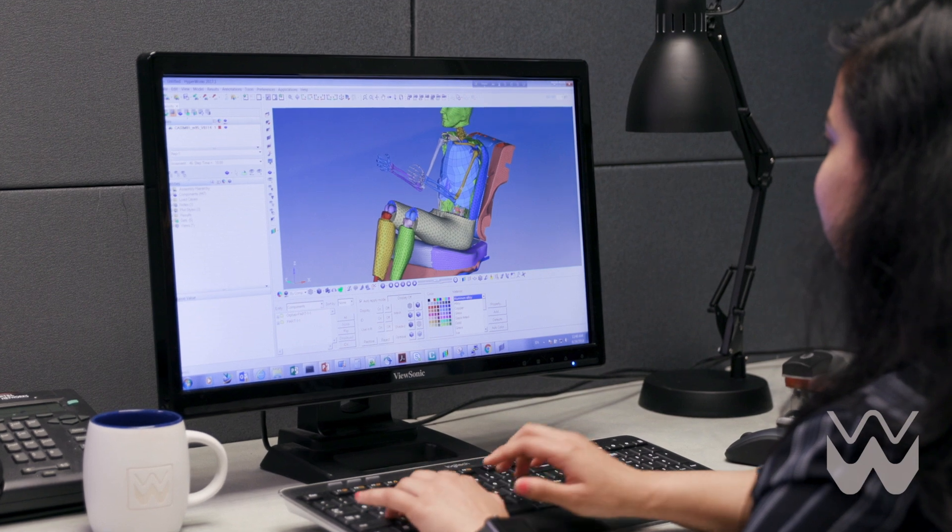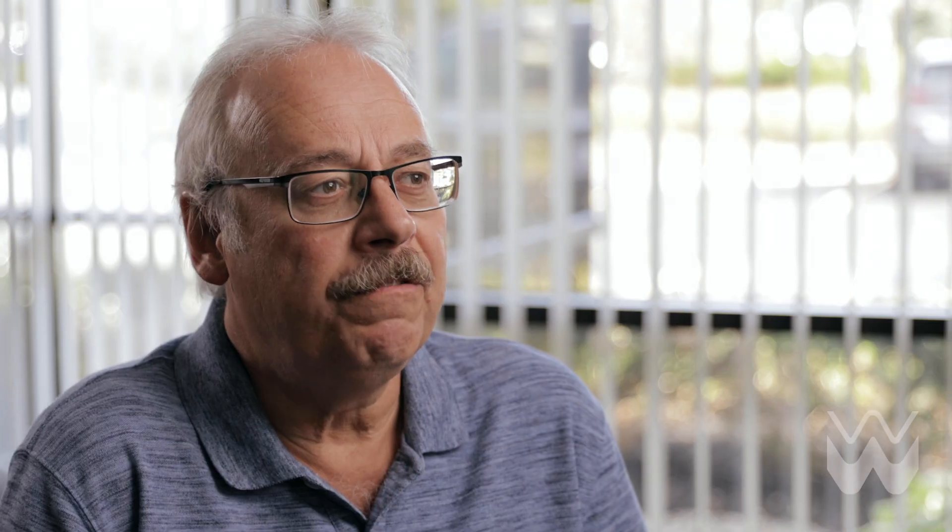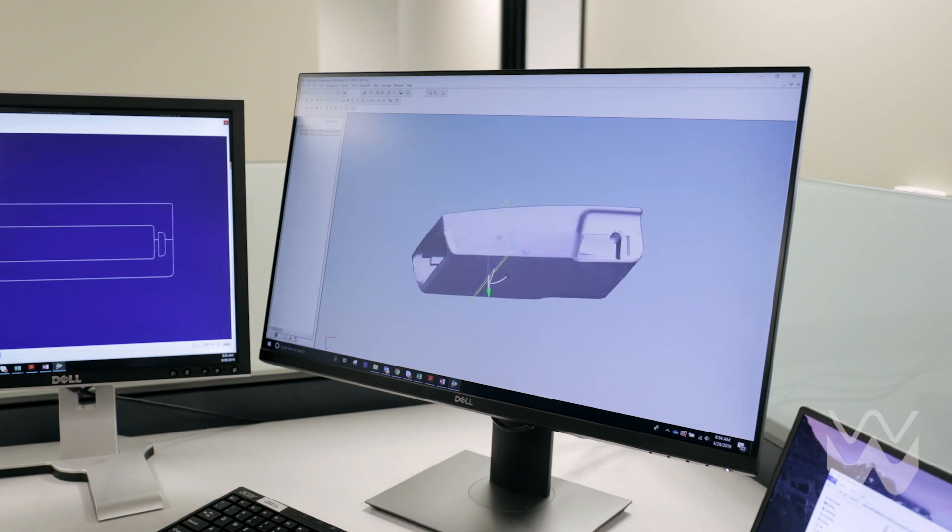Our system simulates how humans perceive comfort on seat assemblies. Before parts are manufactured, we can collect virtual data, which is then assessed by our experts. Recommendations are provided to many of our customers to improve and optimize comfort through design and material changes.